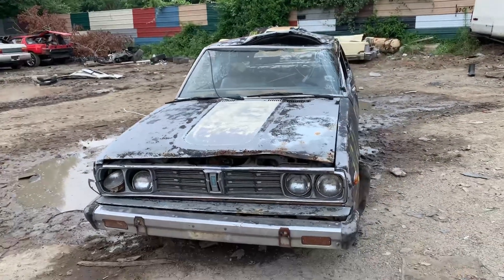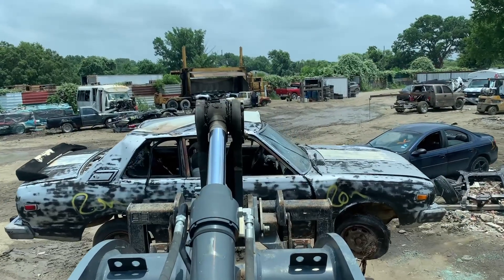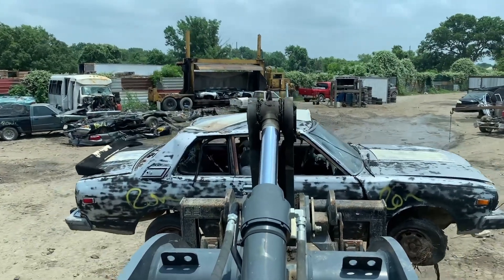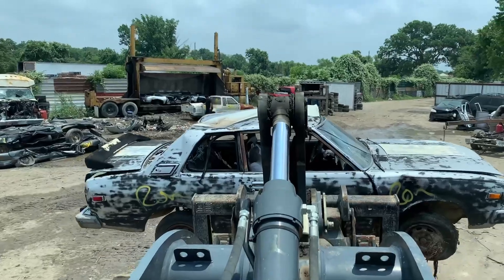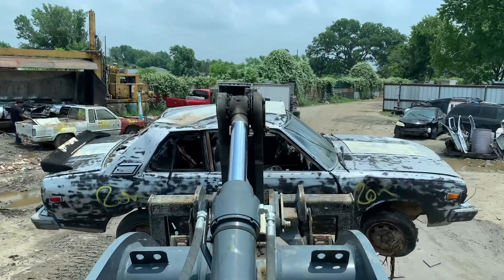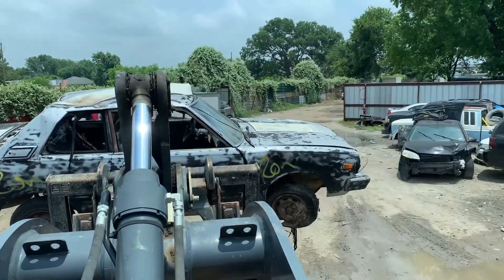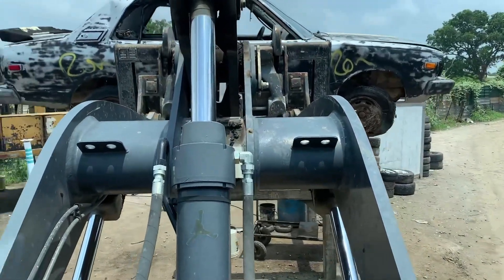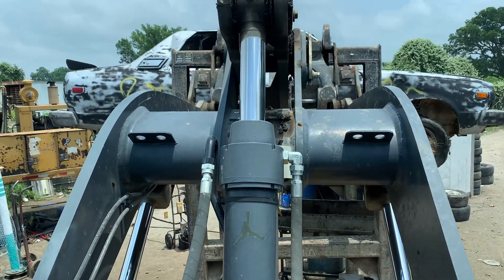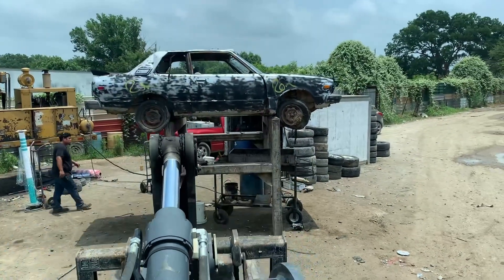Y'all know what time it is — welcome to Death Row. Can we get a moment of silence for this one? Oh my god, man, y'all just don't know, I love my damn job to the fullest. This little sucker right here is light as a feather — that's why these right here make the perfect drift cars.